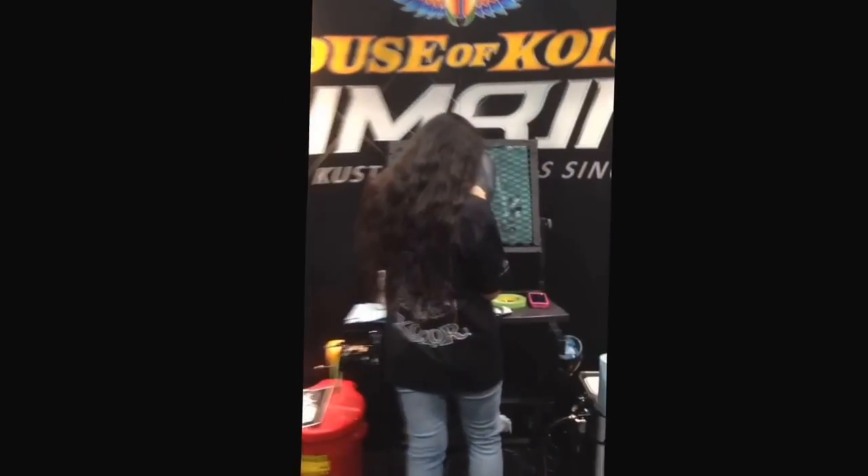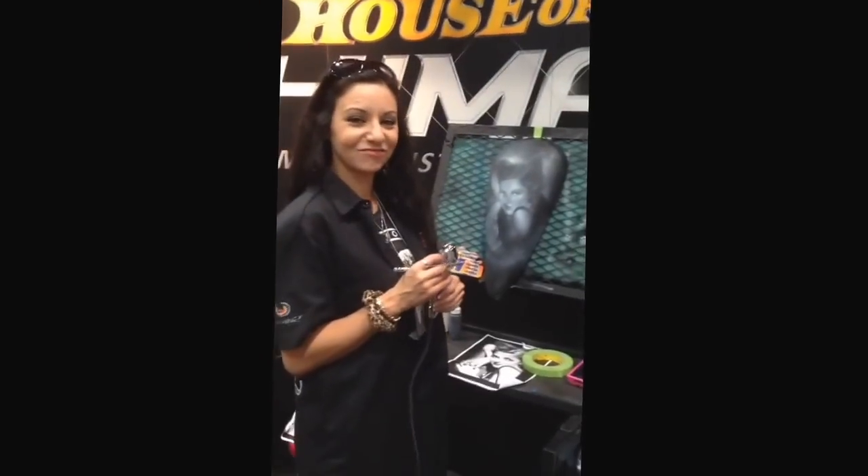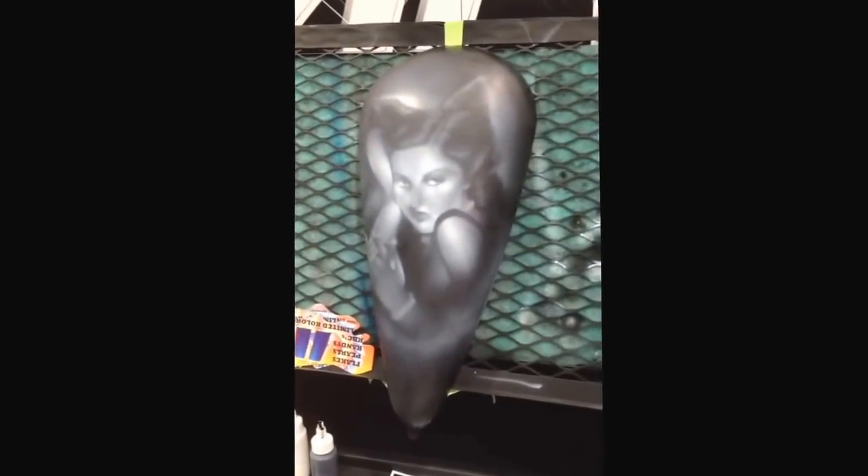Over here we have Jewel Villareal. This is her first time at the show. She's painting a bitchin' Catwoman — very, very cool. All done with House of Color paints and airbrushes.